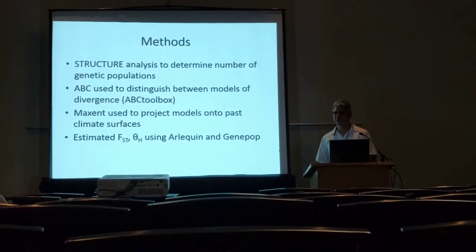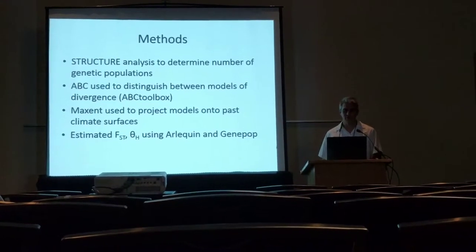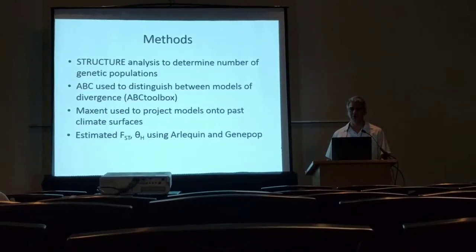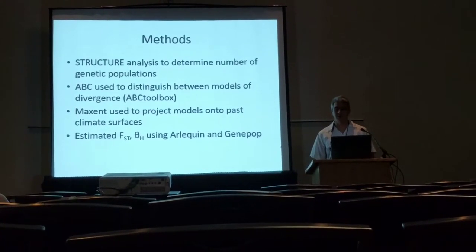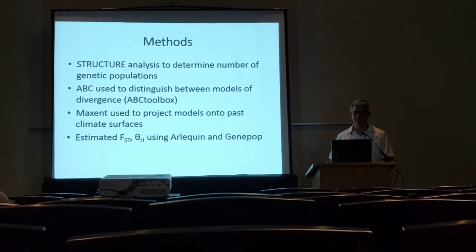We first used Structure to identify the number of genetic populations present within both lineages. We then made demographic models for the southern lineage, which is what I'm going to focus on today, to test a couple different patterns of refugial isolation and distinguish them using approximate Bayesian computation with ABC Toolbox.